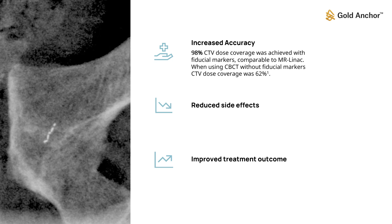The use of fiducial markers for prostate radiation therapy has resulted in a high level of dose coverage to the targeted treatment area, similar to what is achieved with magnetic resonance image-guided linear accelerators. In contrast, when using cone beam computed tomography without fiducial markers, the dose coverage to the targeted area was significantly lower.